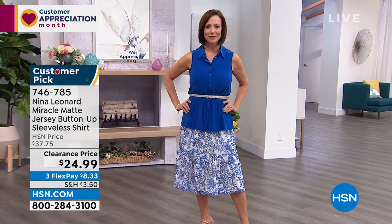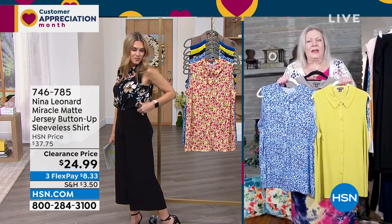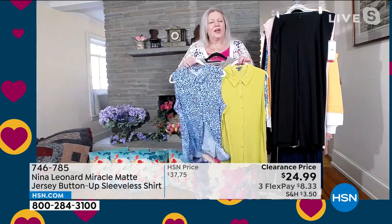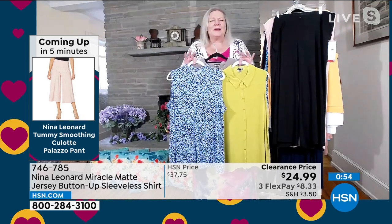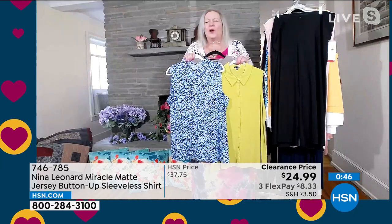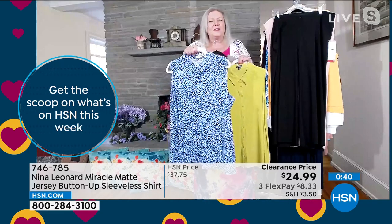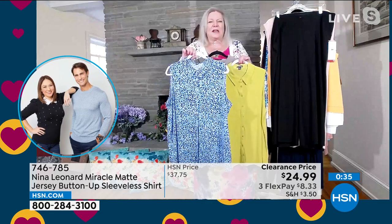You can literally just pop this on with anything. The Miracle Matte is so great — right out of the suitcase, a shake and you're wrinkle-free. Whether you put on a couple of pounds or take them off, it just works with your body. It doesn't cling to our lumps and bumps — it glides over them. It's light enough that this sleeveless garment holds its shape while keeping us cool.